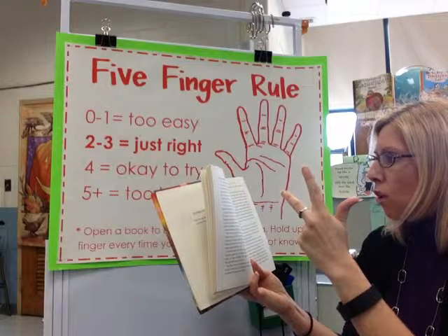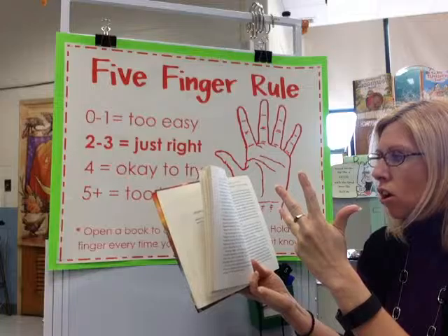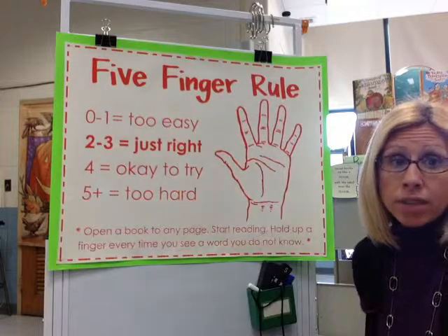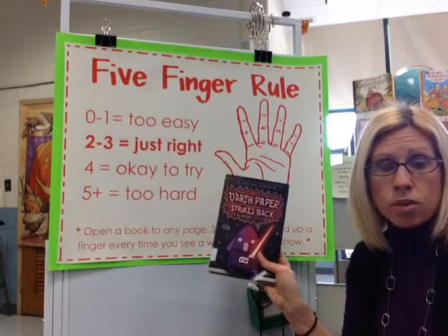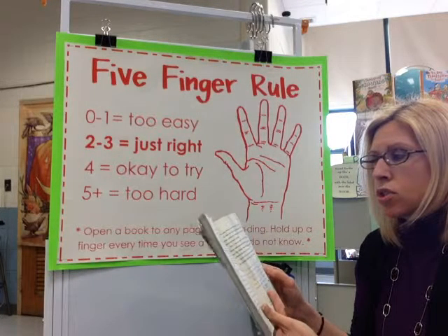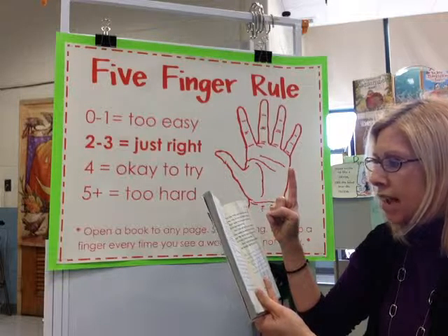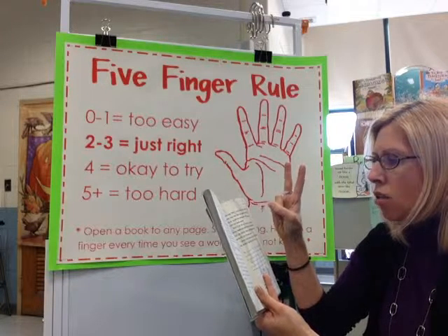Let's try this book. It's a very popular series, Warriors, in the fiction chapter book section. I'm going to open it to any page and try to read it. 'Fireheart looked into his friends' — don't know that one — 'eyes, and began to...' — don't know that word. 'He spoke...' — hmm. 'Graystripe did have a point. They had been...' — don't know that one — 'for only a few days, so they were in no position to start...' — I don't know that one. I'm already at five words. I didn't get very far. This book is too hard for me to read. I need to put that one down.